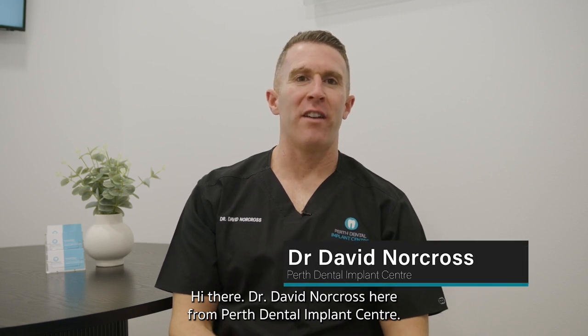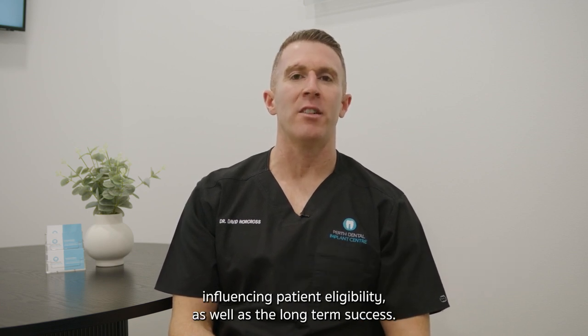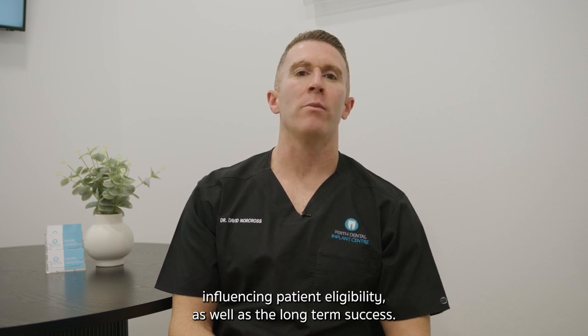Hi there, Dr. David Norcross here from Perth Dental Implant Centre. Today I want to talk to you about all-on-four success rates and the factors influencing patient eligibility as well as the long-term success.